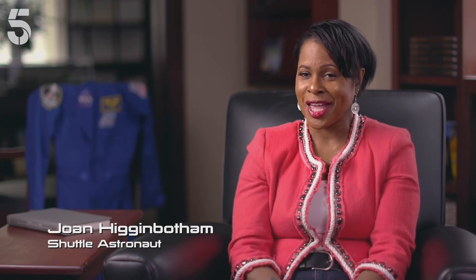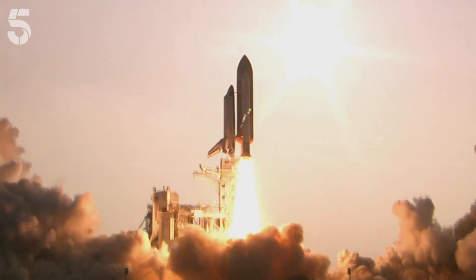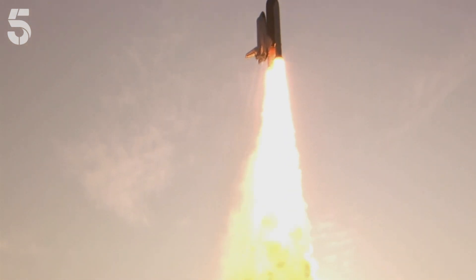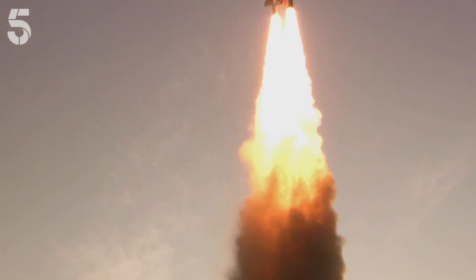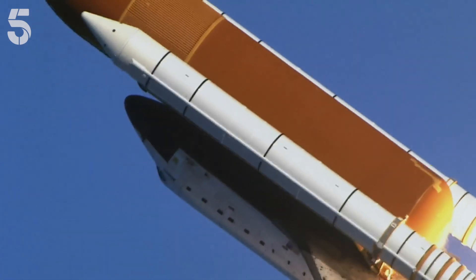Liftoff of America's space shuttle. All that explosive power shoves us in the back, and it's a very violent shove. It feels like someone has taken their foot and kicked you in the hindquarters. With all its engines blazing, the shuttle produces enough energy to light Britain for a day. It's a very visceral experience — you know you are going somewhere very, very fast, and you have very little control over it.